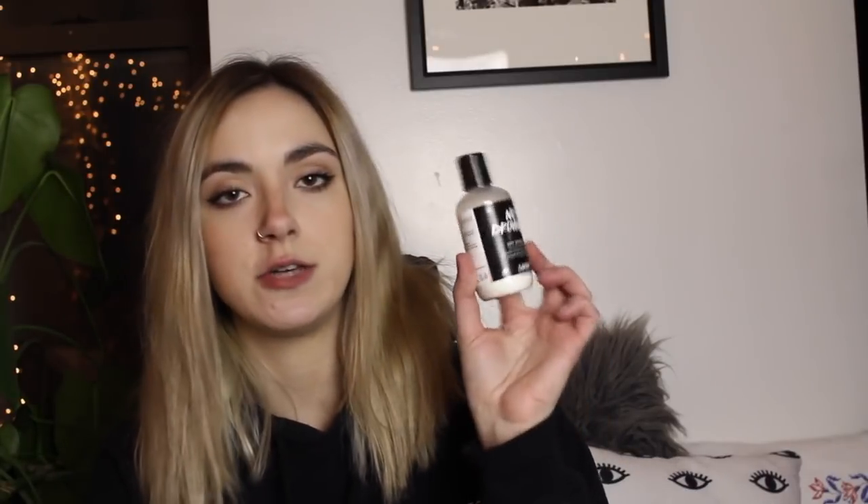Now getting into some of the stuff I chose for my personal spring essentials. The first thing is this Lush No Drop Dry Shampoo, which is great — it's the best dry shampoo I've ever tried. Since it's still pretty cold here my hair gets super dry, so I try not to wash it too much, but it still looks greasy. This smells really good and it's just the best dry shampoo I've ever tried, so definitely check it out.